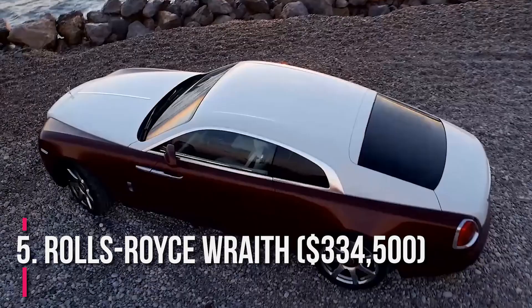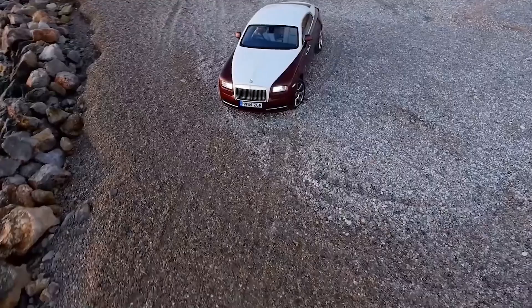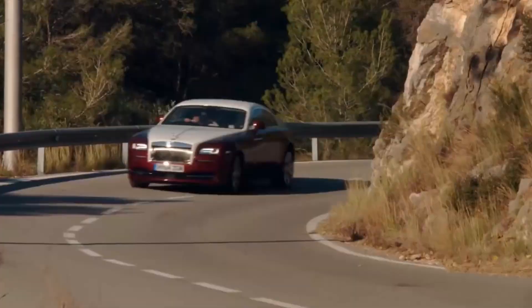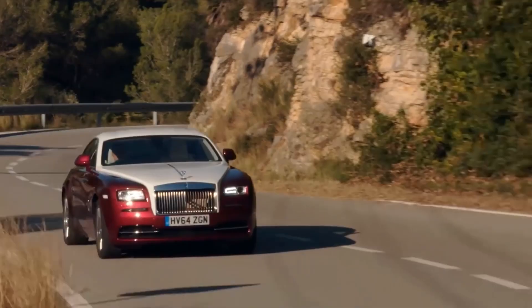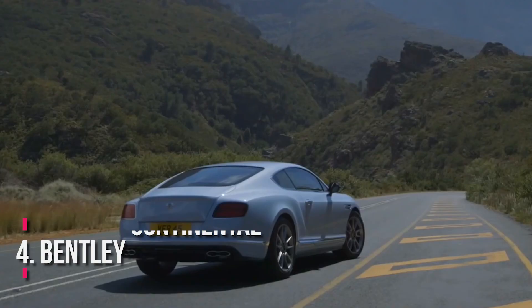Number 5: Rolls-Royce Wraith, $334,500. Rolls-Royce is the epitome of British luxury, and the Wraith is a full-size beast with a powerful V12 engine and an interior designed for passengers. It has 591 HP and can reach 60 mph in 4.4 seconds. It embodies the allure of a true Rolls-Royce while also incorporating innovation and custom interiors.